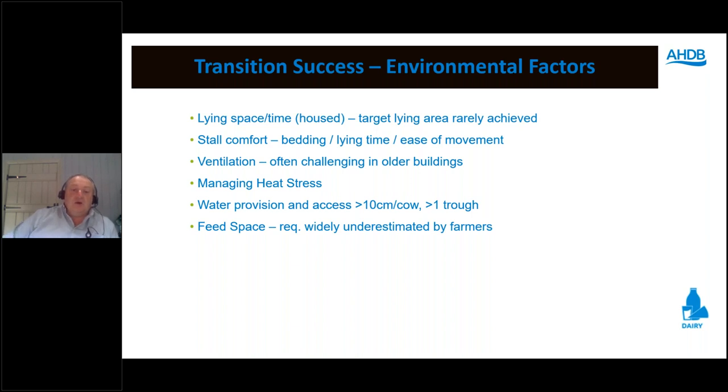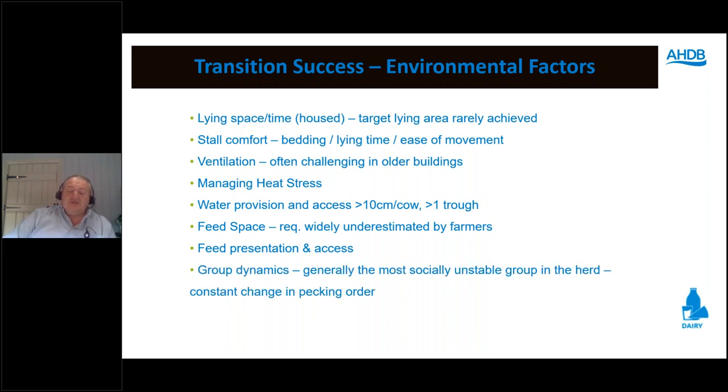Feed space is widely underestimated — target approximately 1 metre per cow in the transition period so shy feeders can eat without intimidation. Feed presentation and access: feeding every other day in high ambient temperatures is rarely a good idea as feed deteriorates. One herd had transition cows shut away from feed for 8 hours while milkers moved to and from the parlour — this clearly explained the below-target intakes being seen.